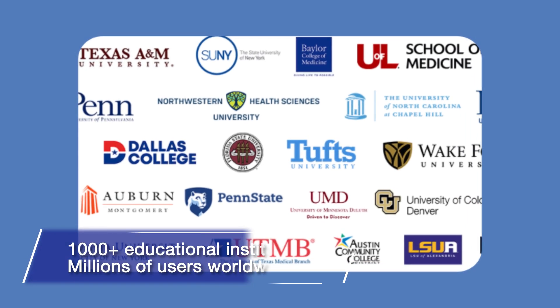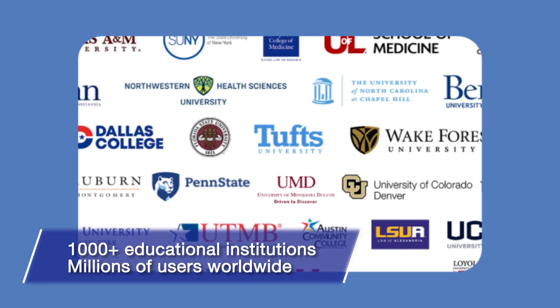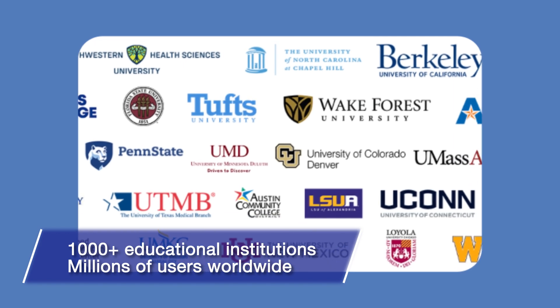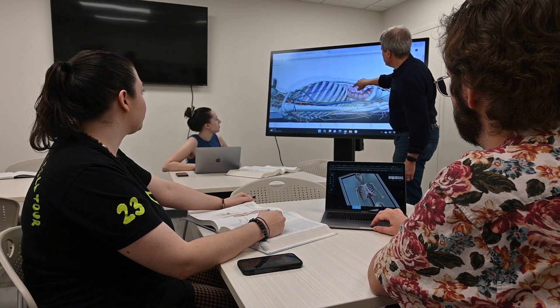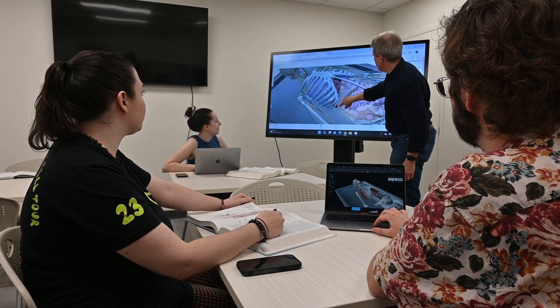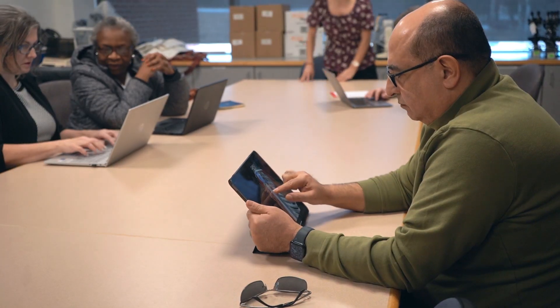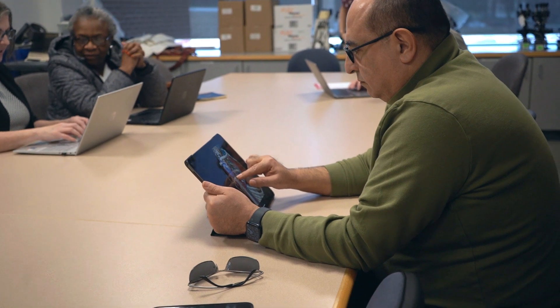Today, millions of students, professionals, and educators around the world rely on our reference and educational content. Over 1,000 educational institutions use Visible Body as a core teaching and learning tool, and every day, more than 77,000 people access our content on the web and on their mobile devices.